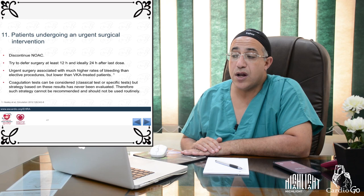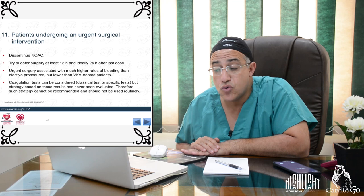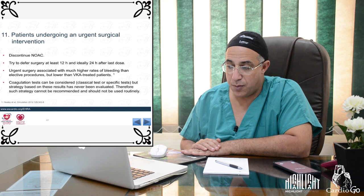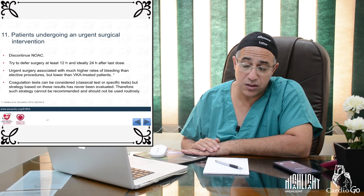For urgent surgical interventions, discontinue the NOAC and try to defer surgery at least 12 hours, ideally 24 hours, after the last dose. Urgent surgery carries higher bleeding rates than elective procedures, though lower than in VKA-treated patients. Coagulation tests may be considered to monitor the anticoagulation effect.